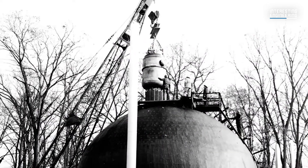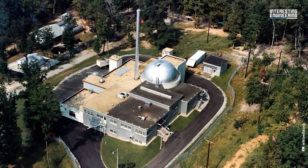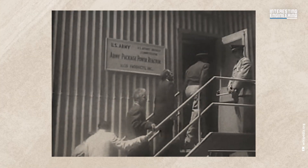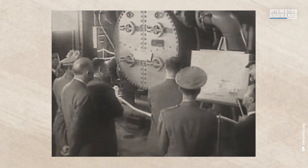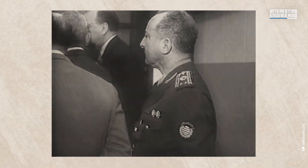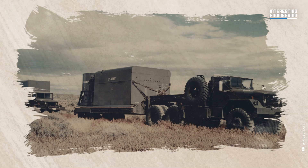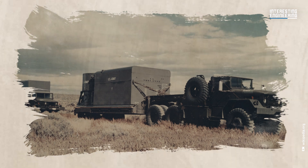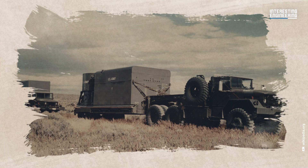The SM1 still quietly looms just 12 miles from the White House at Fort Belvoir, Virginia. Originally built for $2 million, the reactor now faces a $68 million cleanup cost — a stark reminder of the long-term price of nuclear experiments. The ML-1, meanwhile, stood out as the only truly mobile reactor of its time, but for all the wrong reasons. Despite its ambitious design, it never really worked, leaving its promise of mobility and functionality unfulfilled.